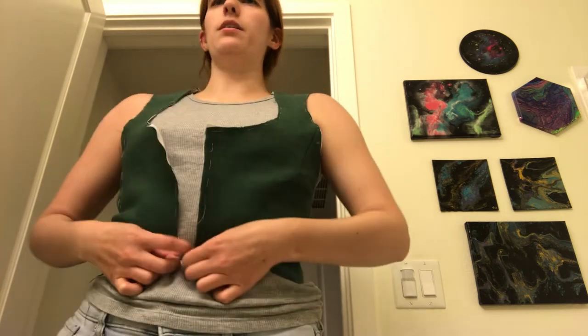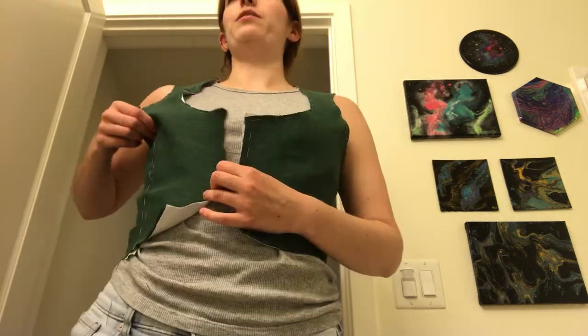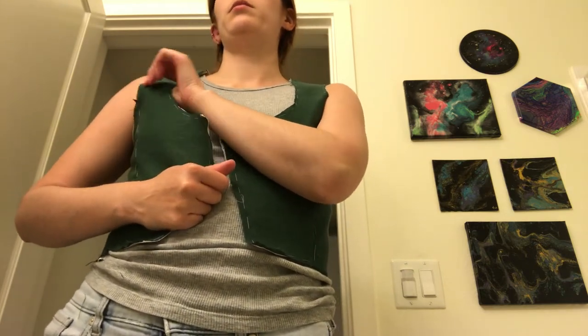This is supposed to hit the waistline. This one piece is also way too long — I don't know how that happened. Am I just destined to not look good in princess seams? Is that my problem? Yes.